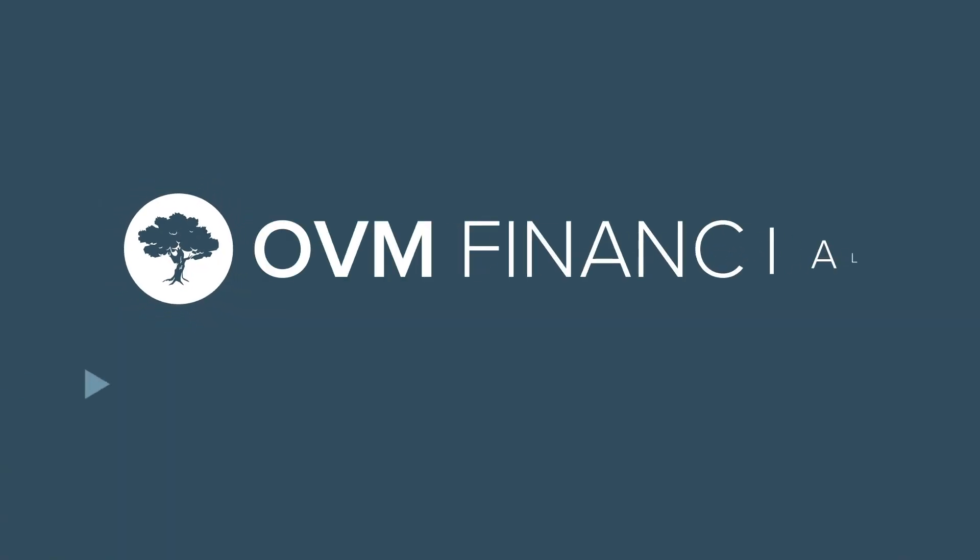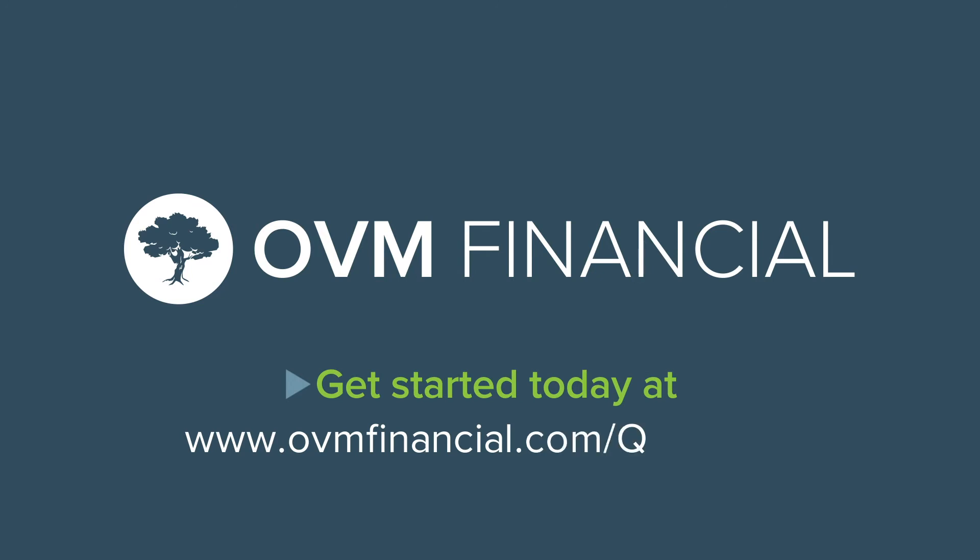All in all, a home inspection is a great way to protect yourself, and it's an essential part of the home buying process. If you have questions about your home inspection or if you're ready to begin, give us a call or start your application online at ovmfinancial.com/quickstart.